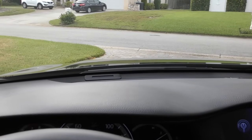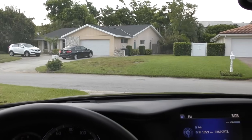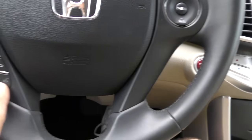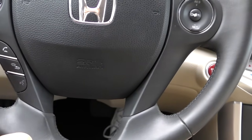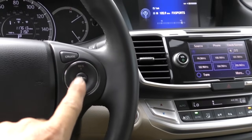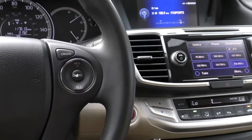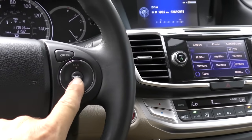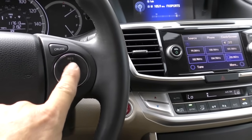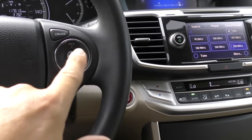You've got voice command, phone answering and hanging up, and here's your cruise control. In this EXL it should be adaptive/variable cruise. You can see the previous owner used the cruise control so hard that he's got the buttons worn off — you just need to press these things gently, you don't have to slam them.